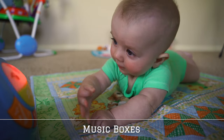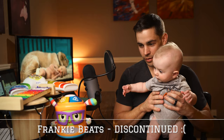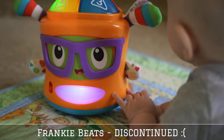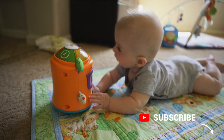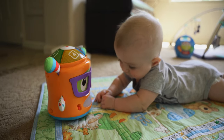Next on our list are music boxes — really anything that makes sound. The first music box that we ever had was this one, Frankie Beats. We think that he loves it because it has a face, and kids love faces. He just loves hearing Frankie Beats go. Another great thing about Frankie Beats is that he'll play music as soon as he's hit, so every time Brady hits him he can just start playing, instead of needing to press an exact button, which can be hard for babies.